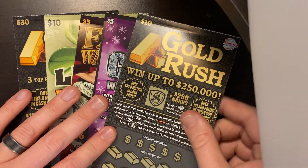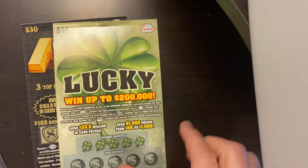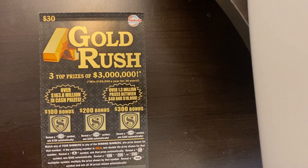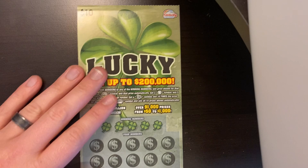So we got a $10 Gold Rush today, $21 Cash, a Fat Wallet, a $10 Lucky Ticket, and then the big boy — the $30 Gold Rush. We'll do that one last. We'll just scratch these in no particular order and get into them.